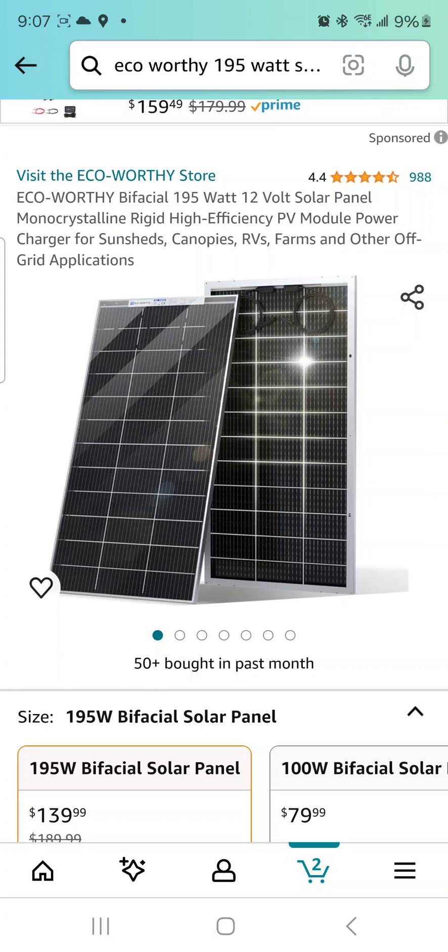Don't forget to help out this channel by subscribing, hitting the like, and the bell icon so we can make more review videos. This is a killer deal, guys, for these solar panels.